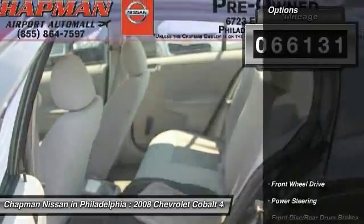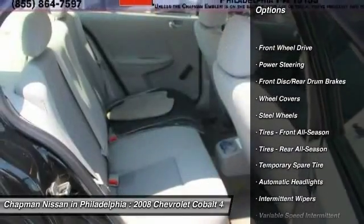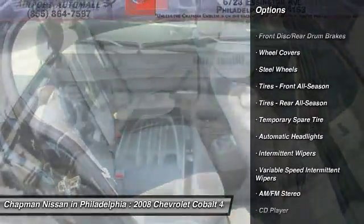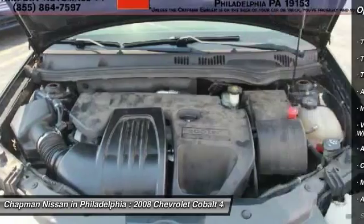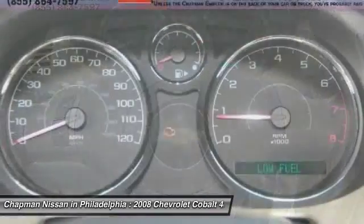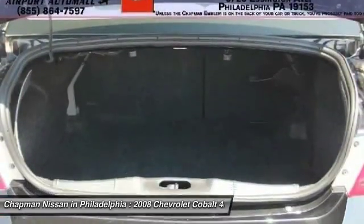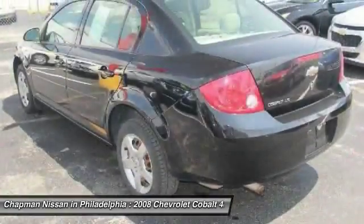Diagnosed check engine light. Please call Chapman Nissan for availability at 215-492-1200. More on our website at www.chapmannissan.com. We are located at 6723 Essington Avenue, Philadelphia, Pennsylvania 19153.